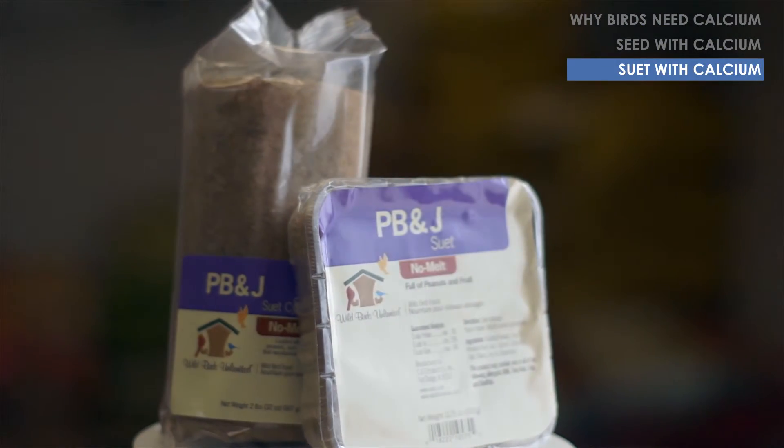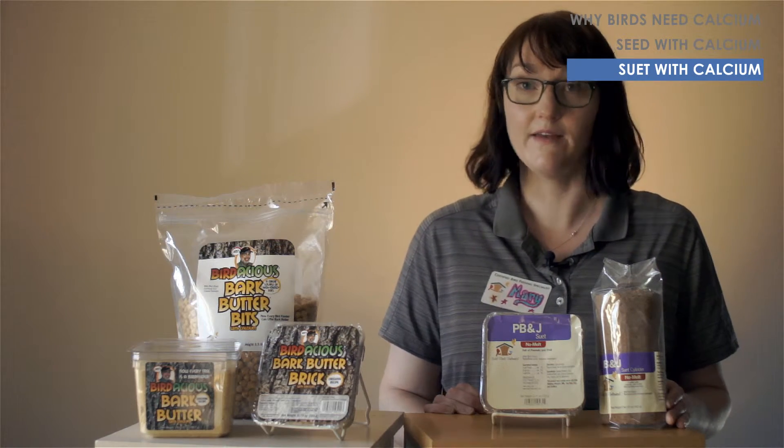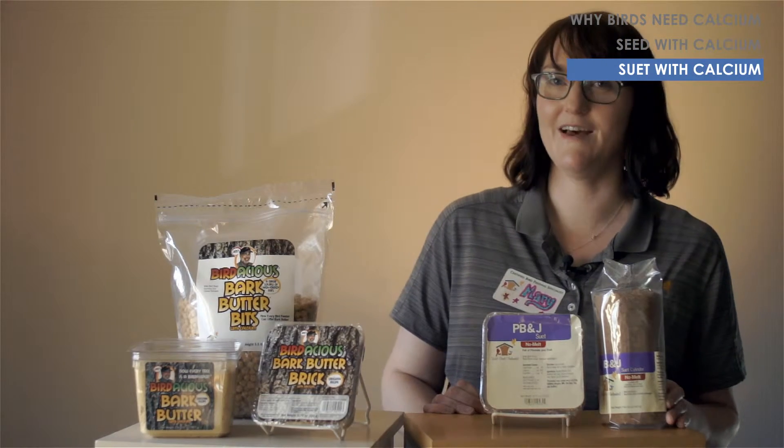We also have the peanut butter and jolly suet dough products. They can fit in your cylinder feeder or your suet feeder, and of course they're fortified with calcium.